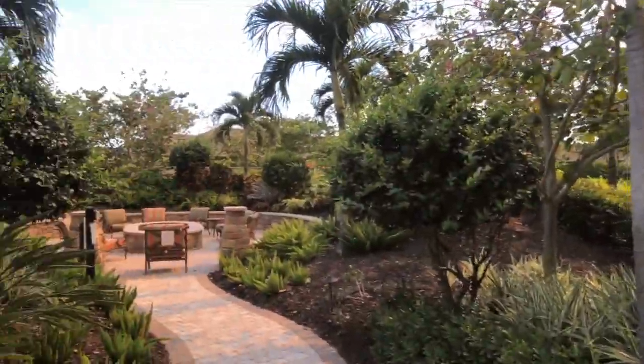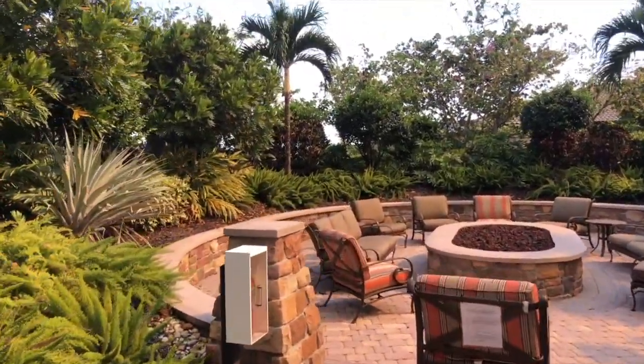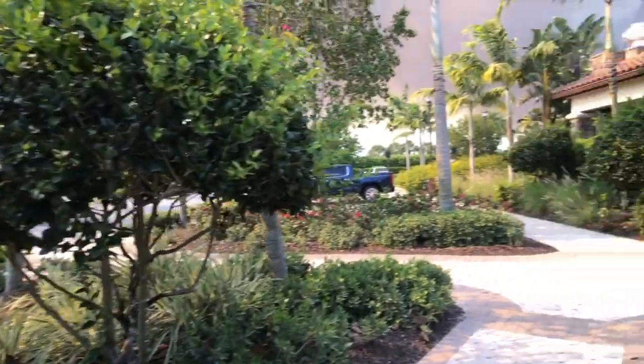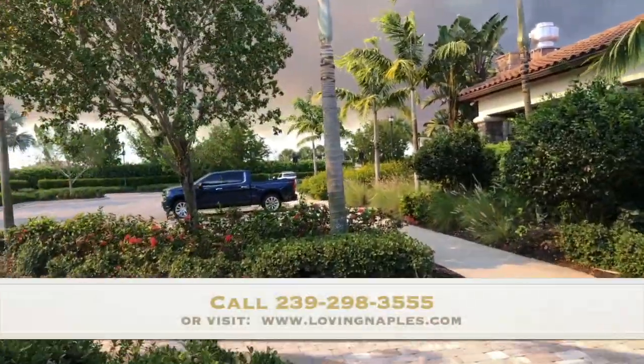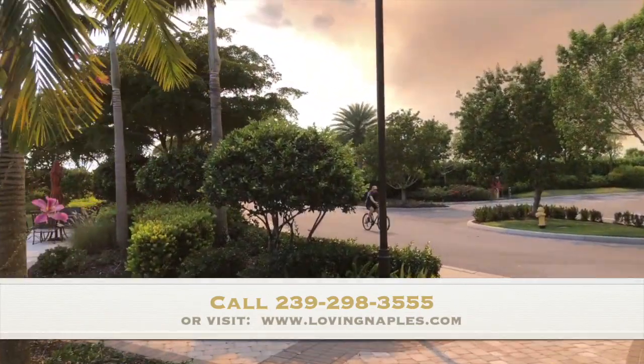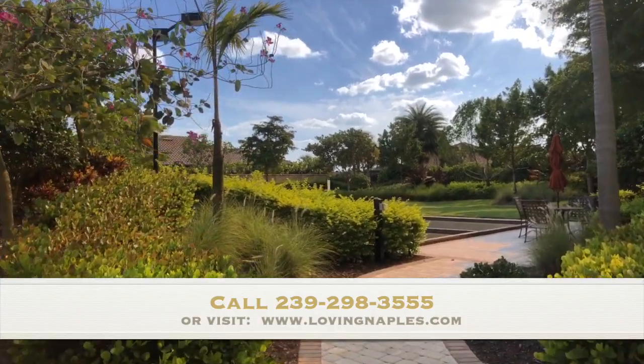Lots of parking. Here is the fire pit area. Really nice community in southeast Naples. If you have any questions, feel free to call 239-298-3555. You can also check us out on the web at www.lovingnaples.com. Thank you, thanks for watching.